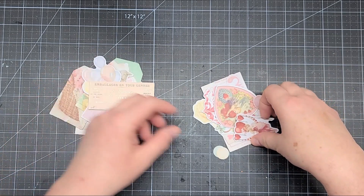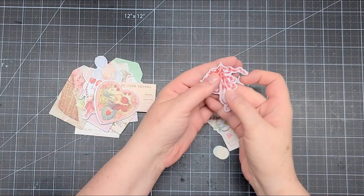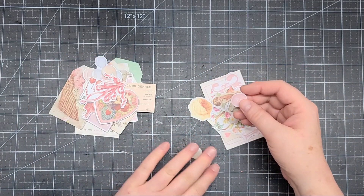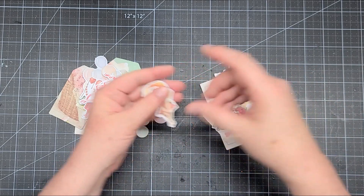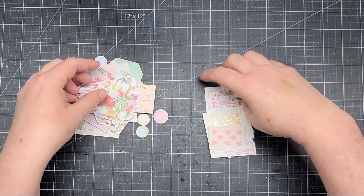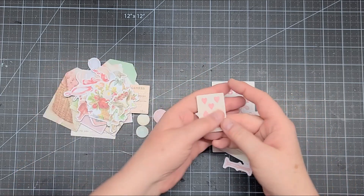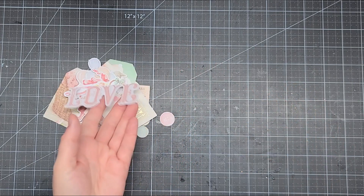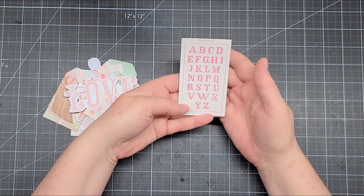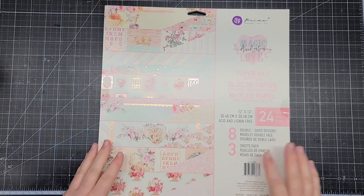There are some more Valentine-themed embellishments — a really pretty bow, some buttons, a cherub, and I love this basket with flowers. There are doves, a little playing card with the word love, and a cross stitch design — very cute. This collection came in both 8x8 and 12x12 sizes, and we'll look through the 12x12.